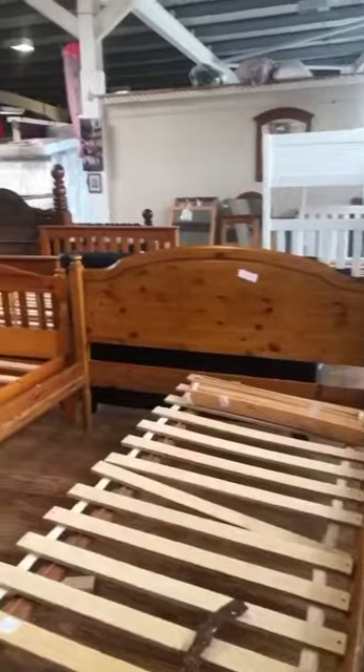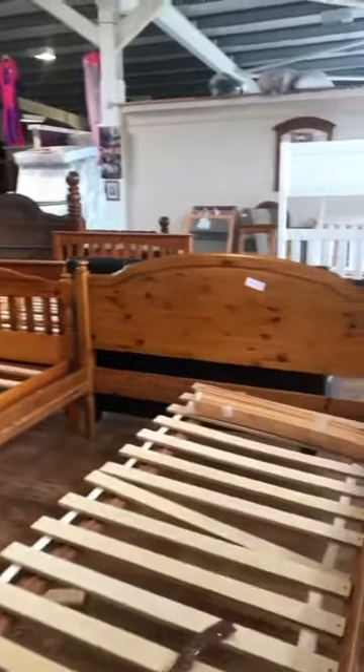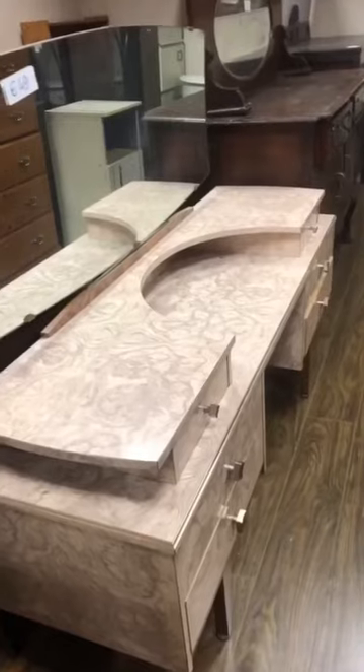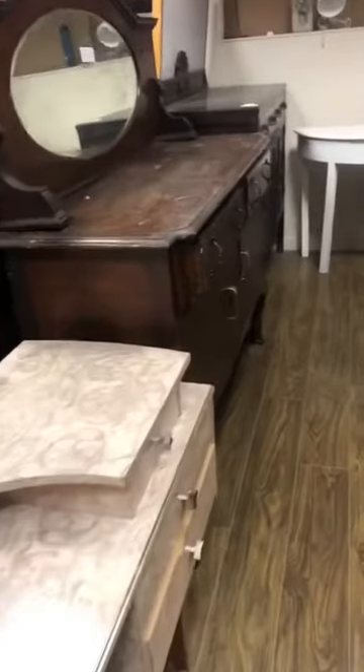Upstairs there is a section for armchairs and sofas and bed frames. There's loads of frames up here as well. There's mirrors and there's a clothes section up here as well. There were five euro old school chairs, and loads of big pieces of furniture like sideboards — this one was really nice and curved for nine to five euro.